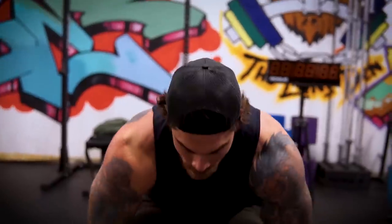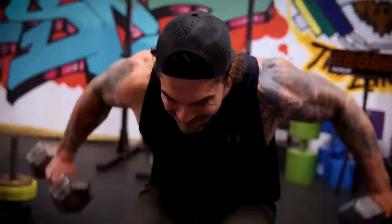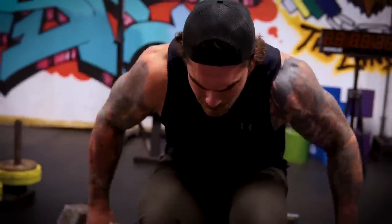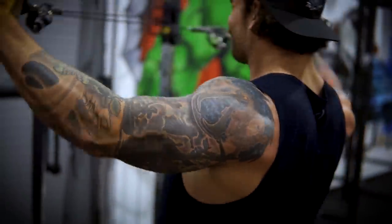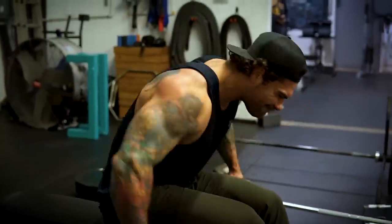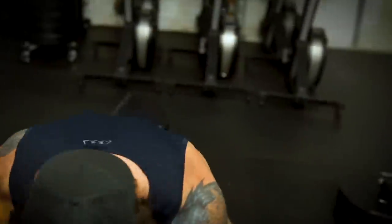Tip number three is rear delt dumbbell or cable flies. Most people neglect building the shoulders out — especially the rear delts — while focusing only on upper traps. A lot of guys are hitting the anterior deltoid or the lateral delts, but we really want to focus on those rear delts to give you that cap look to your shoulders. Build those out and your traps will stand out even more. Since it's a smaller muscle group you can hit it three to even four days a week.